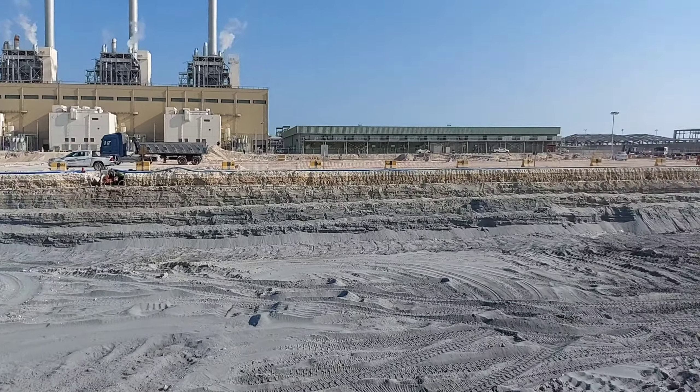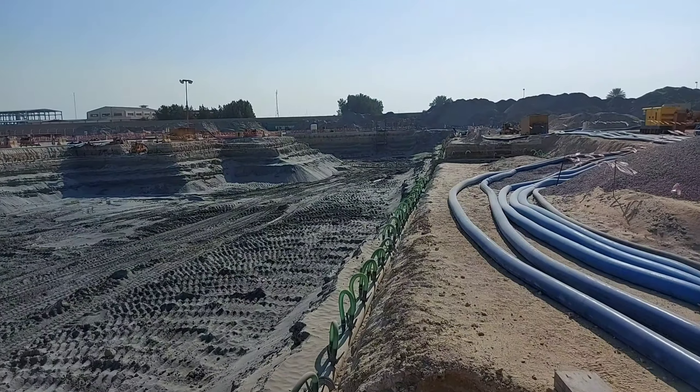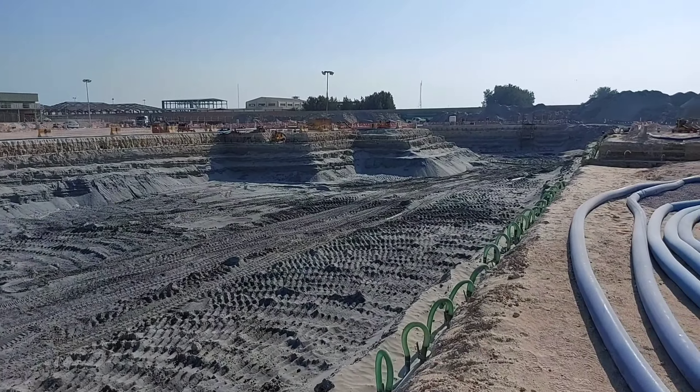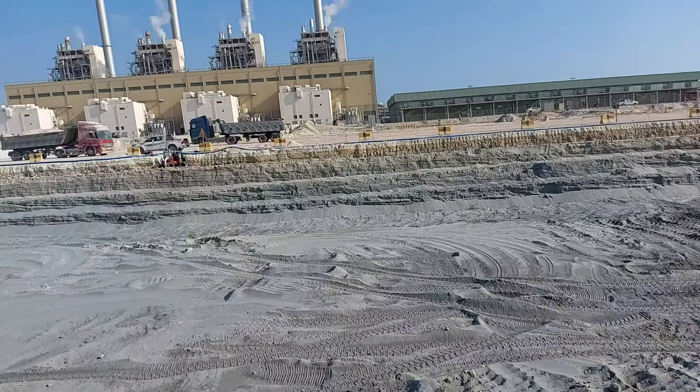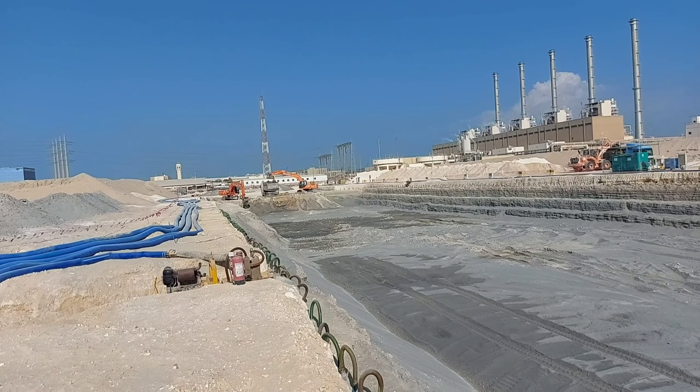Mga kaibigan, malaki na po yung productivity nila sa pag-i-excavate dito sa ating DMF building. I think 3/4 na yung nai-excavate nila. Maybe around 1 week yung pag-i-excavate nila dito. As of now, malapit-malapit na sila doon sa dulo sa pag-i-excavate ng ating foundation ng ating DMF building.